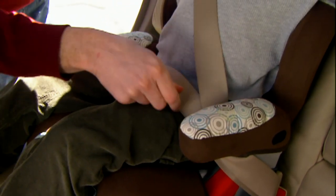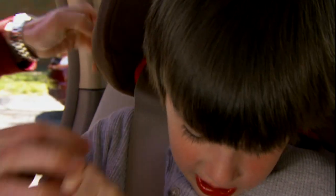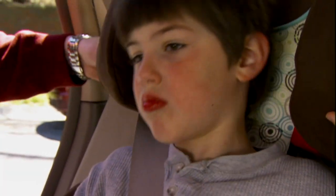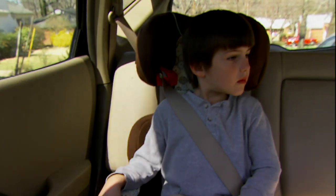You don't want the belt across the stomach. You also don't want the shoulder belt across the neck, off the shoulder, under the arm, or behind the back. It should be snug and flat against the chest and collarbone.